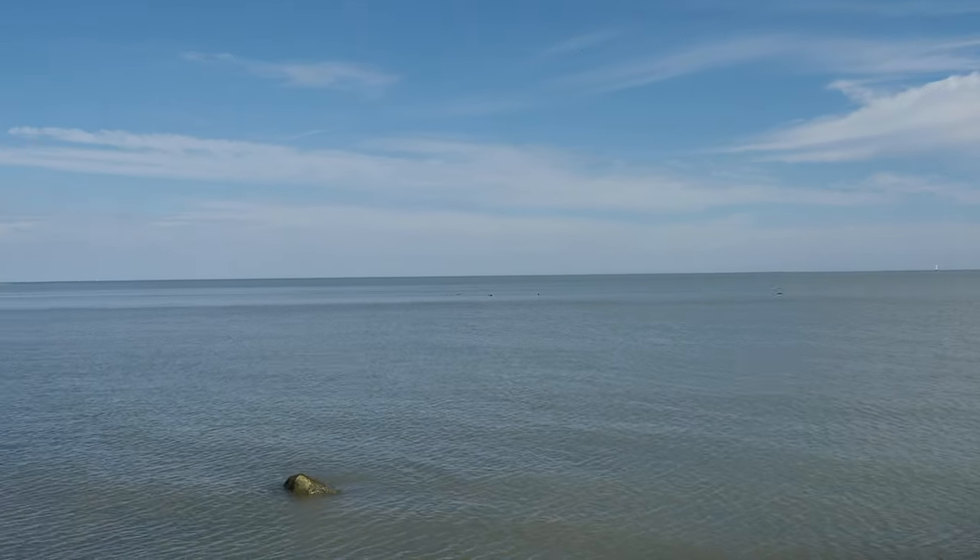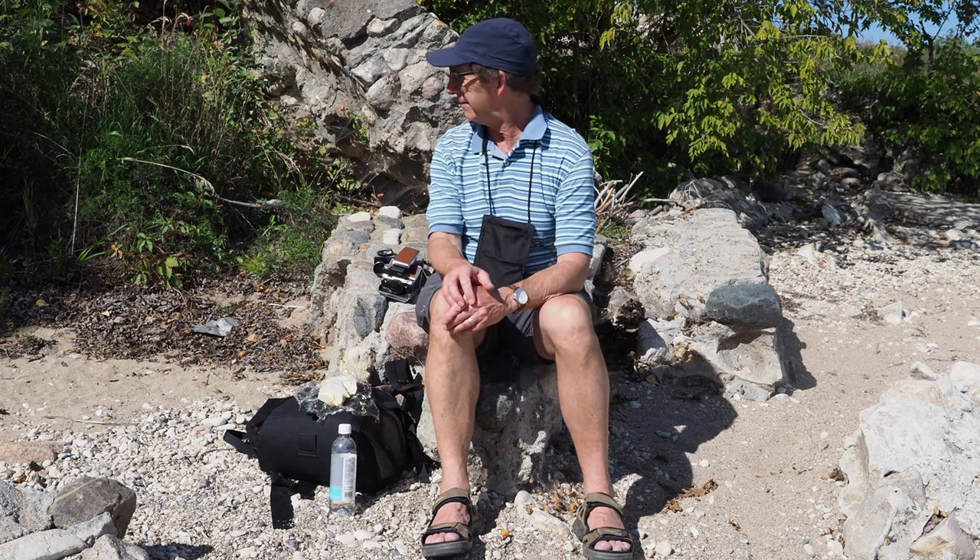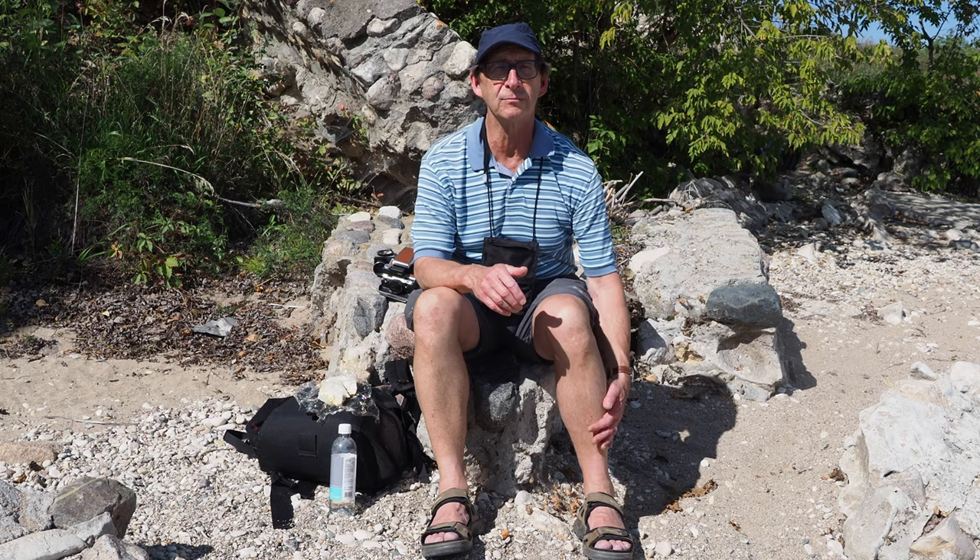The water is calm and I'm out here because I'm on the second day of a photo shoot in Camp Morton Provincial Park. What I'm doing is taking pictures of the remnants of what was once a summer camp set up by the Catholic Church under Father Morton.